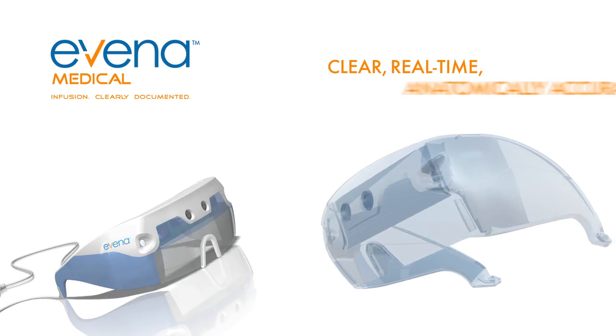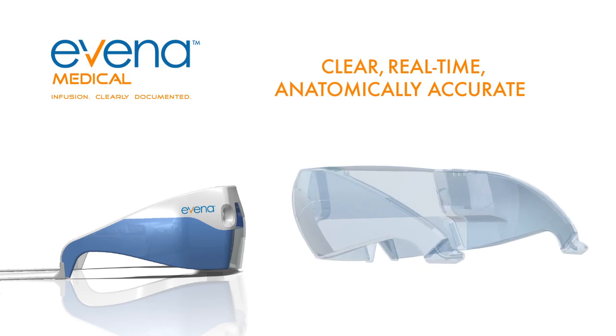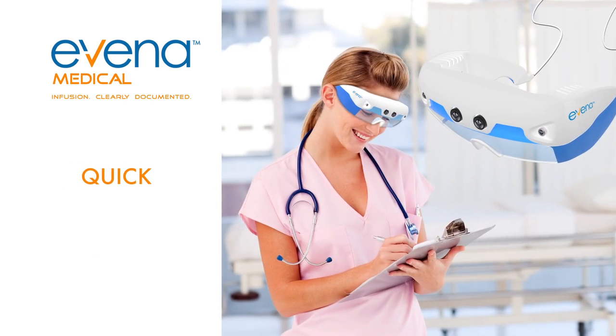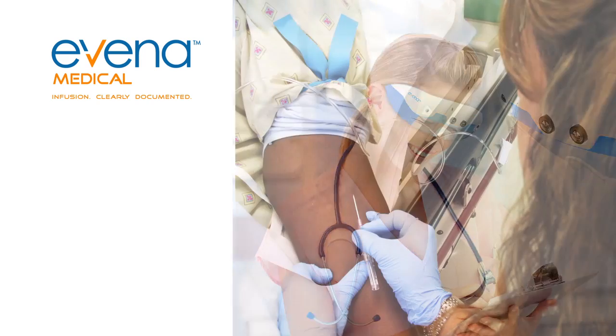Eyes On glasses are worn by the nurse right at the bedside to quickly and easily visualize a patient's veins anywhere at the point of care.